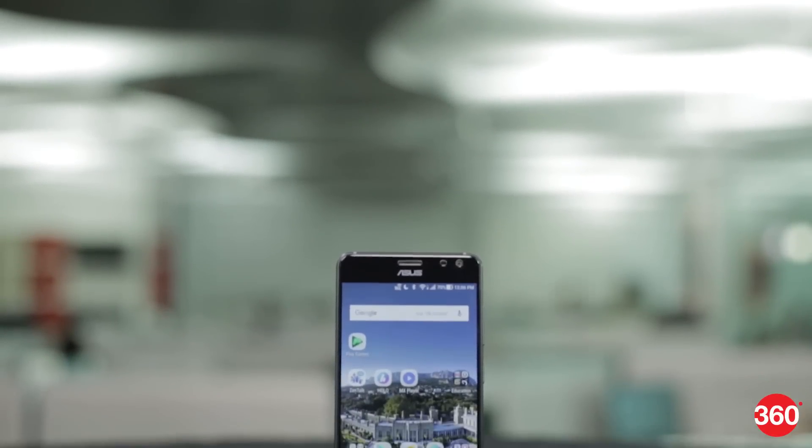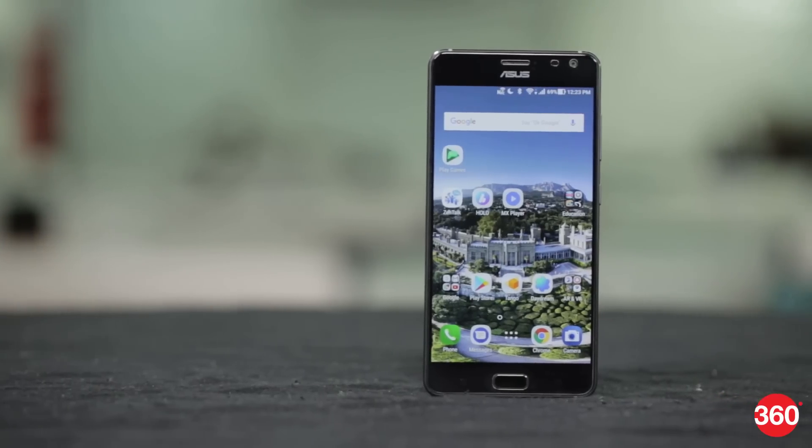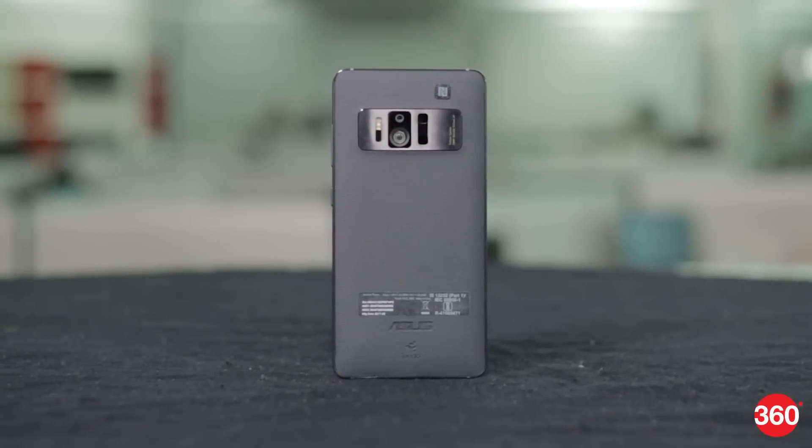Smartphone manufacturers keep releasing models that are faster and better than the ones that came before. We see bigger screens, better cameras and improved designs. But it isn't often that completely new capabilities are added to a phone. Asus has decided to blaze a new path with the Zenfone AR, the first phone to support augmented reality and virtual reality apps. The phone is a result of a collaboration between Asus, Google and Qualcomm.